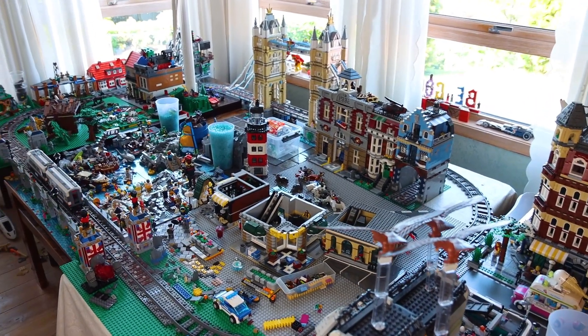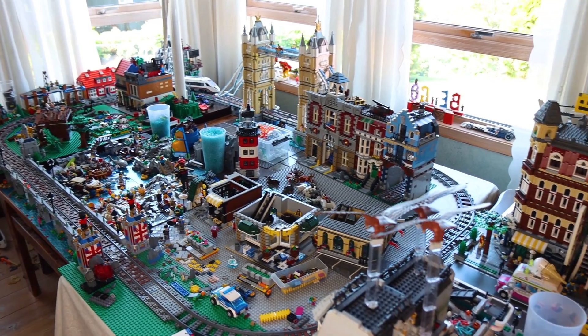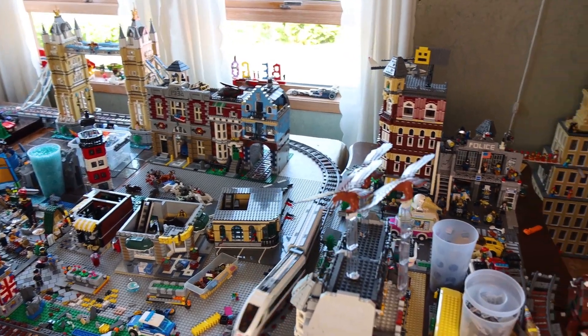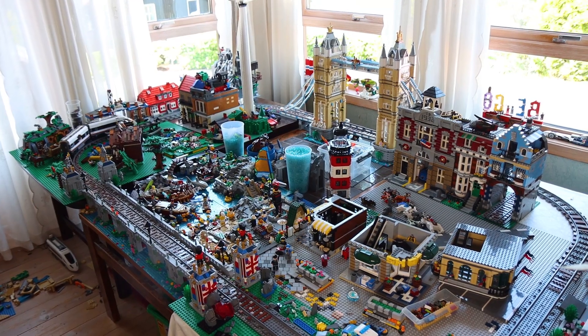Hey guys, Alex here. I know it absolutely looks like the city is a mess right now. This is just a video where I want to share a little bit about plans and what's going on with the city.